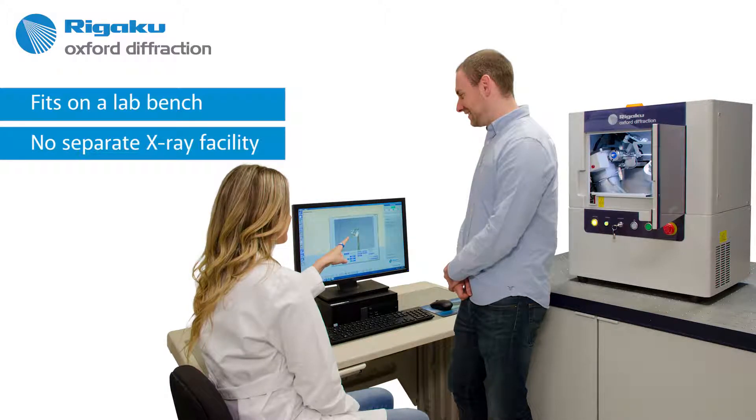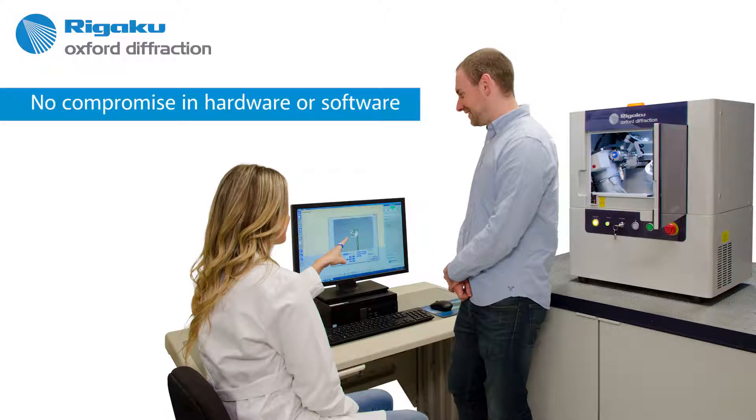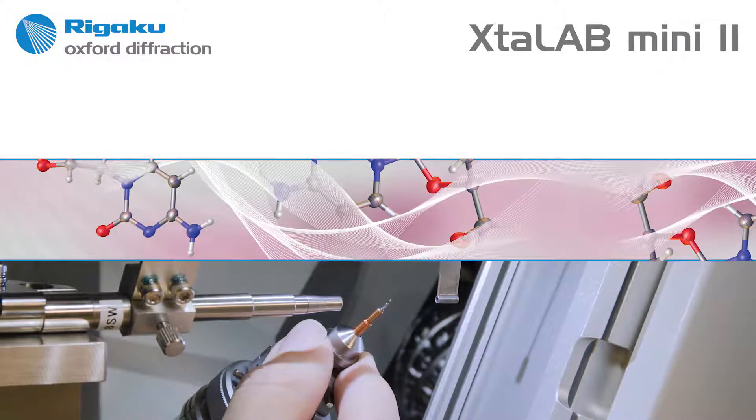Imagine that this compact system is designed without compromise, either in hardware or software, and can not only produce high-quality data on good crystals, but can also handle difficult samples that are disordered or twinned. You don't have to imagine such a system.